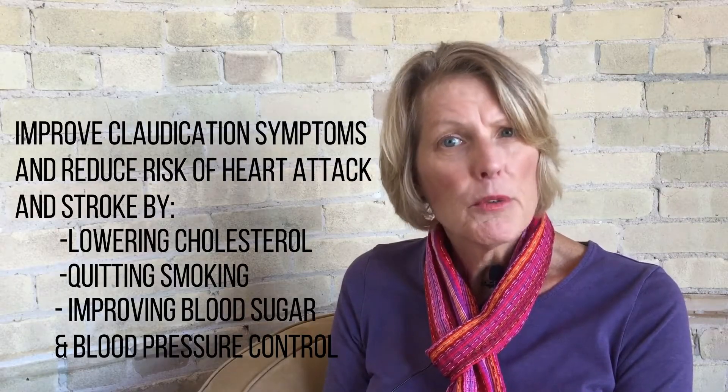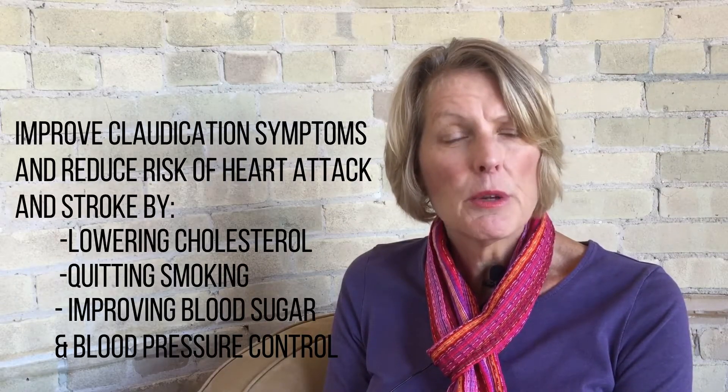Managing risk factors associated with cardiovascular disease is important for those with PAD. Lowering cholesterol, quitting smoking, and improving blood sugar and blood pressure control may improve claudication symptoms while reducing the risk of heart attack and stroke. In conclusion, you can help your patients with PAD feel better starting today. Thank you for taking time to join us and please visit PCNA.net/PAD for additional information and resources.